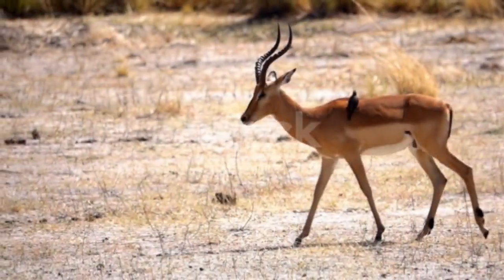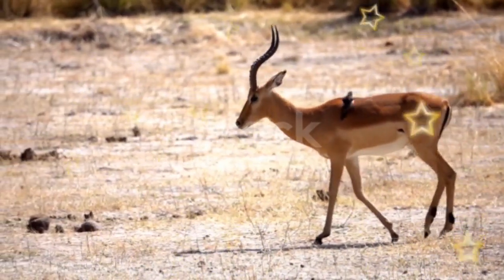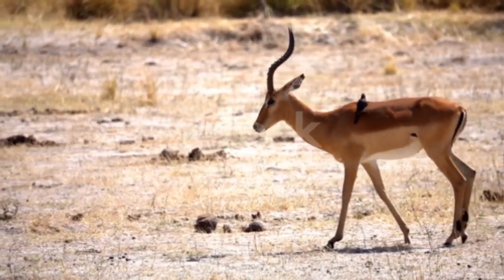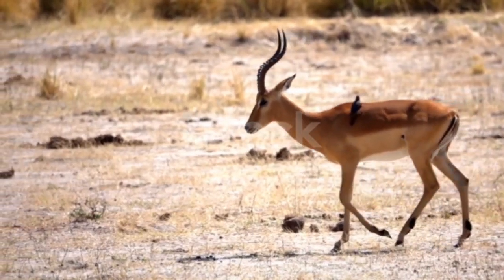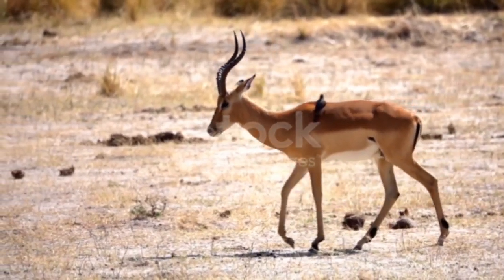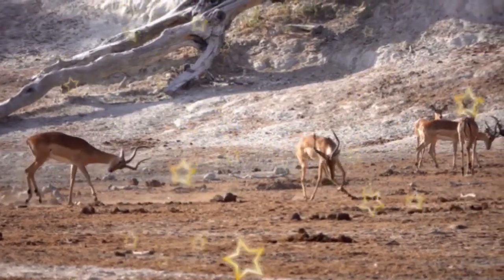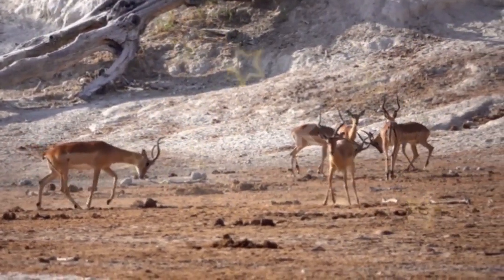The rainy season signals time for males to compete for territory dominance. The single herd of the dry season separates into two herds — one male and one female group. After separation, the most dominant males spray urine and feces to mark their territory. Using their long, slender horns, the males challenge each other to prove their strength. Some of the males find a territory and herd as many females as they can onto it, mating while using their horns to threaten incoming rivals.